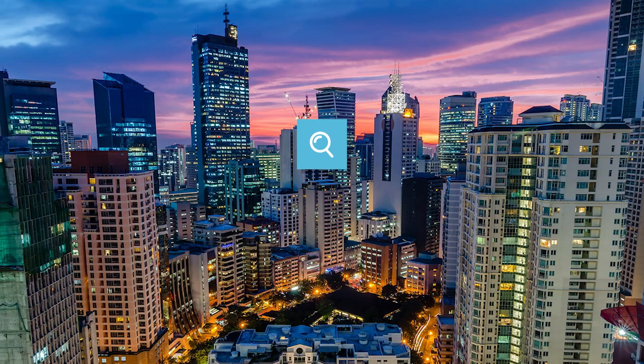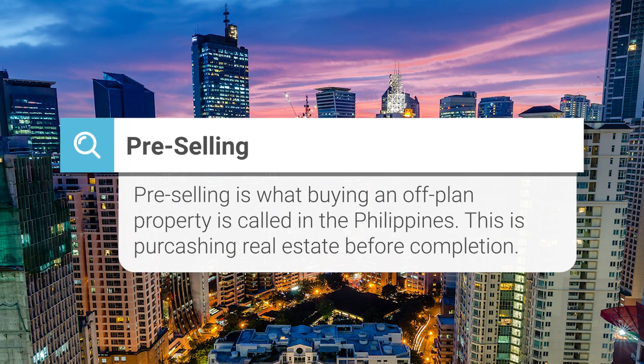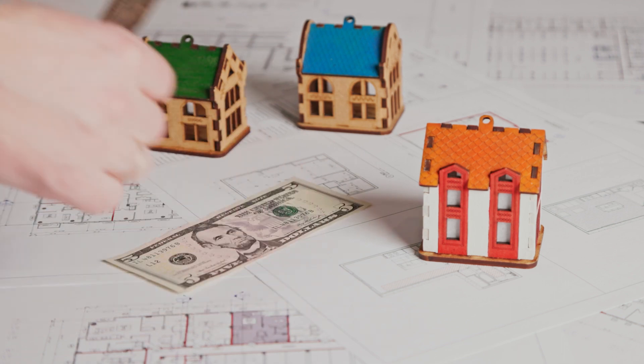Perhaps there is no phrase used more frequently than pre-selling. For most folks outside of the country, they will know pre-selling as buying off plan. No matter what you call it, it is the process of purchasing a property — whether it be a condominium unit or an off-plan house — from a developer while a project is in the planning or construction phase. This is usually done because prices are much cheaper to buy during this phase.